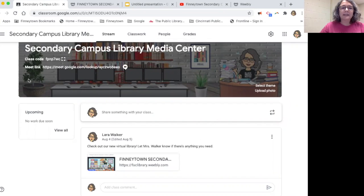The next thing you need to know about this Google Classroom is that this Google Meet code is for office hours. Every Wednesday from 2 to 3, all the secondary campus staff members have office hours.